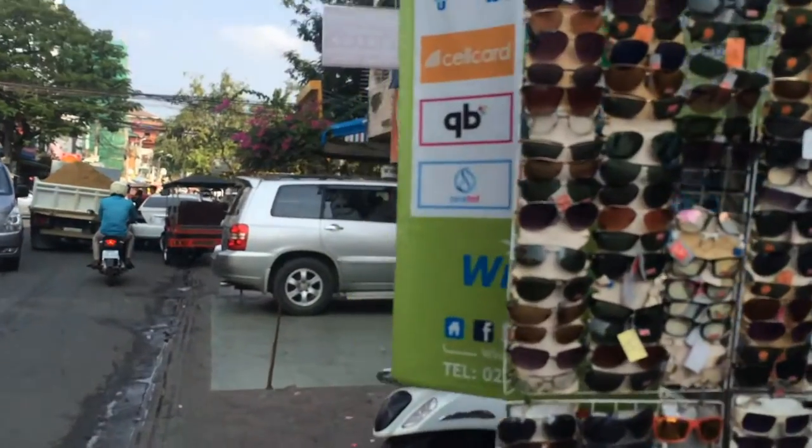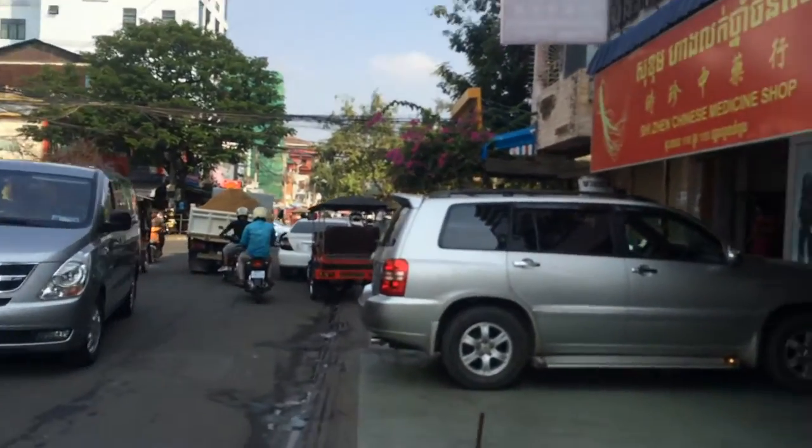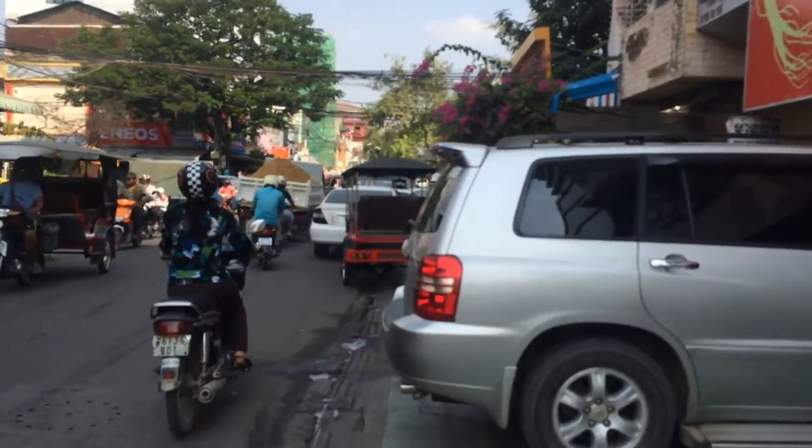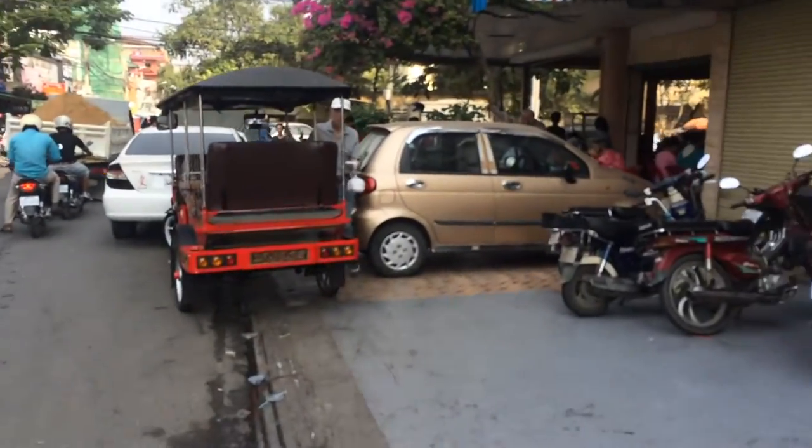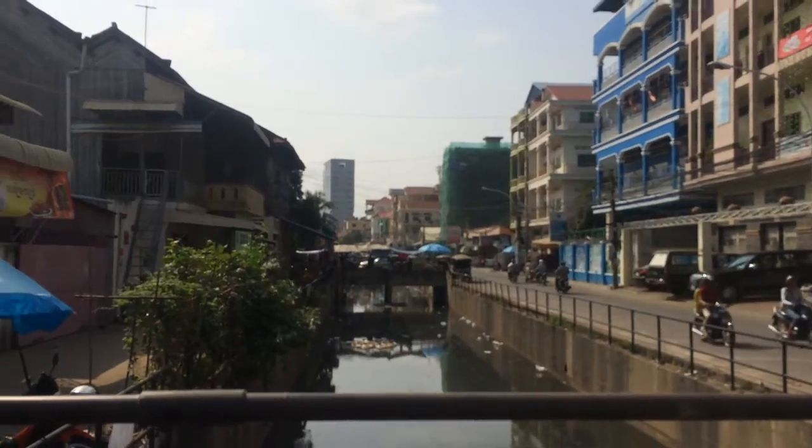I'm always tempted to buy these new sunglasses, even though they are imitation, because mine are really broken — a lot of scratches. So based on Google Maps, this is the Mao Tse Tung Boulevard. I heard of Mao Tse Tung before when I was studying in high school, and it sounds familiar, but I don't really know who he is.